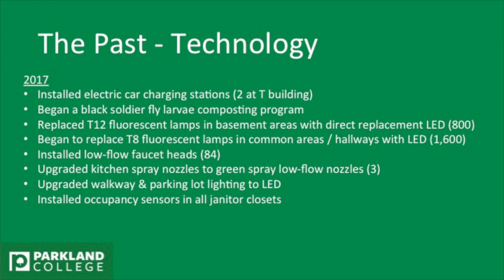We installed low-flow faucet heads — 84 of those, about half of the campus sinks. We upgraded the kitchen spray nozzles to low flow, which saves between 2 and 5 gallons per minute on a sprayer, which is a huge difference. We upgraded the walkway and parking lot lights to LED. And we installed occupancy sensors in all the janitor's closets, because those lights usually get left on while they're working.